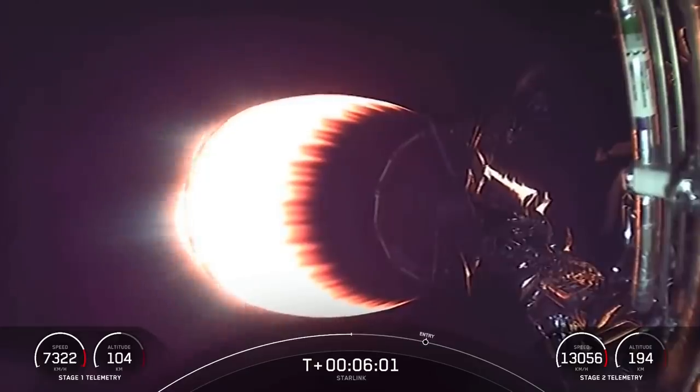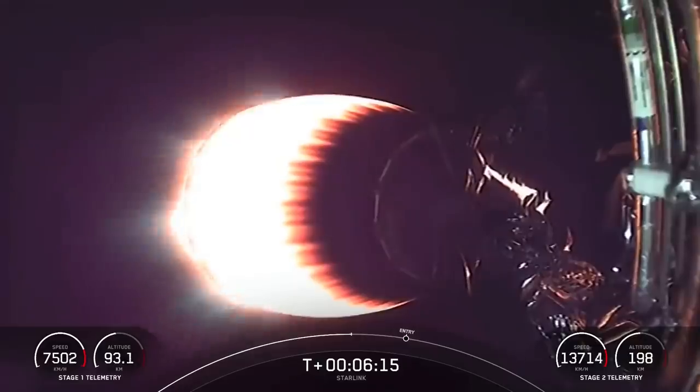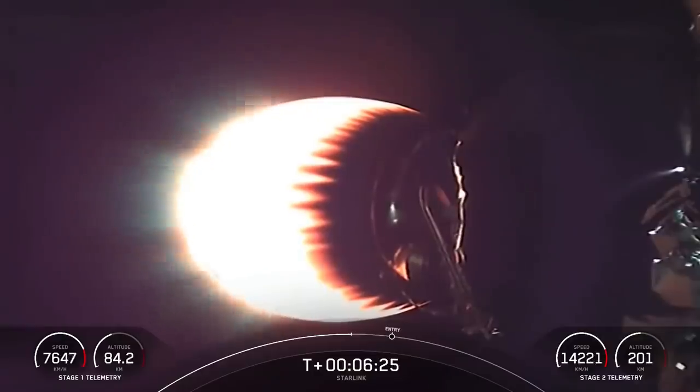Some of you may know that Falcon 9 is named after the Millennium Falcon from Star Wars, and the number 9 indicates the number of Merlin 1D engines on the first stage. The Merlins on the first stage are optimized for sea level and achieve 190,000 pounds of thrust during ascent and descent. The MVAC engine, or Merlin vacuum engine, is optimized for 220,500 pounds of thrust in vacuum.